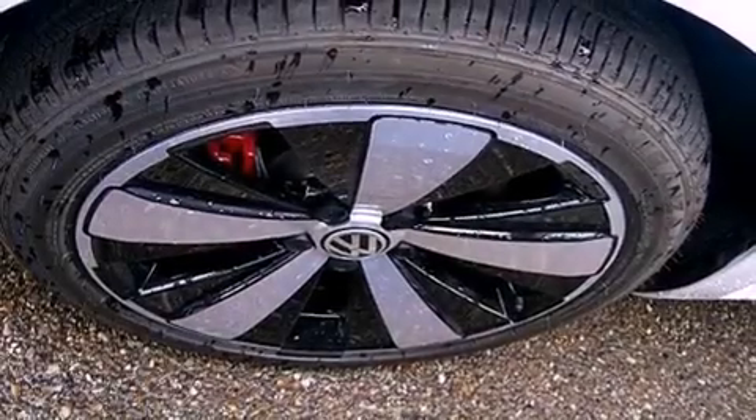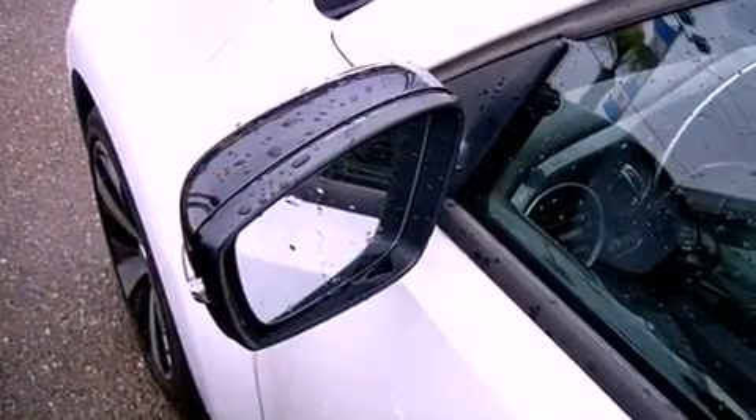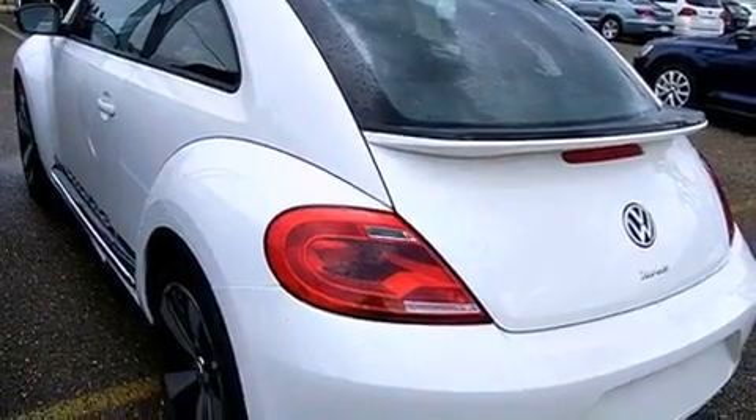Its top features include an intercooled turbocharger, Bluetooth cell phone integration, heated seats, traction control and stability control systems, and a tire pressure monitoring system. The following features are also included: